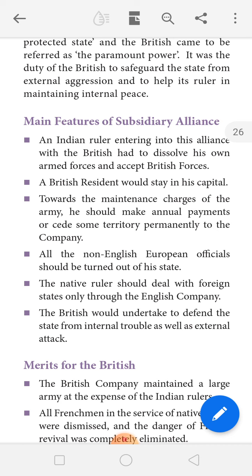The first condition was that the Indian King joining the plan had to disband his own army and join the British army. The second condition was that a British resident would stay in the capital — there would be one English representative at the headquarters of the princely state.